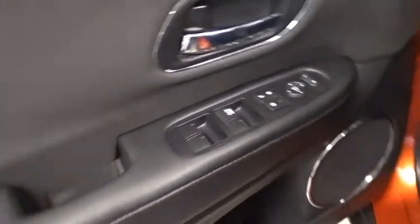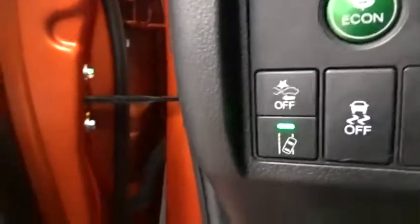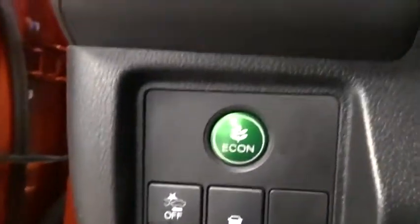Here are some of this vehicle's great options: back-up camera, keyless entry, all-wheel drive, steering wheel audio controls, traction control, stability control, lane departure warning, anti-lock braking system, and Bluetooth.